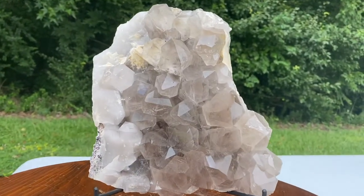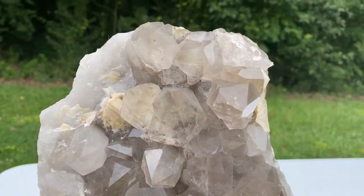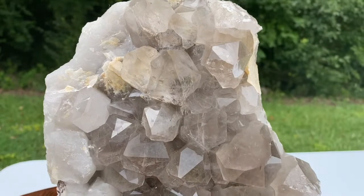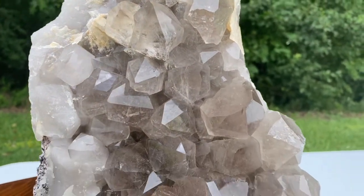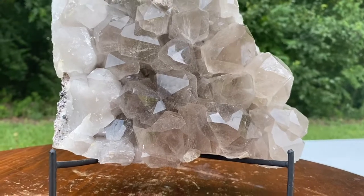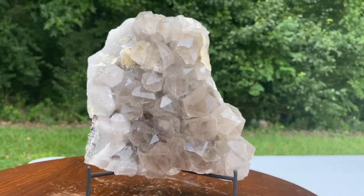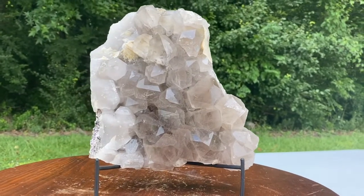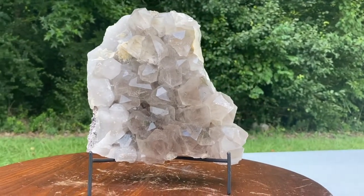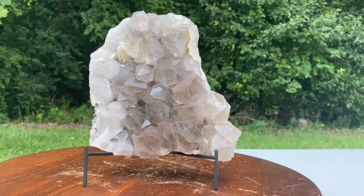This world-class crystal specimen, along with more world-class crystal specimens — amethyst geodes, sage, palo santo, abalone shells, healing collection bags, individual healing gemstones — you name it, my friends. CosmicCuts.com is your one-stop shop for spiritual enlightenment and crystal wonder. Thank you.